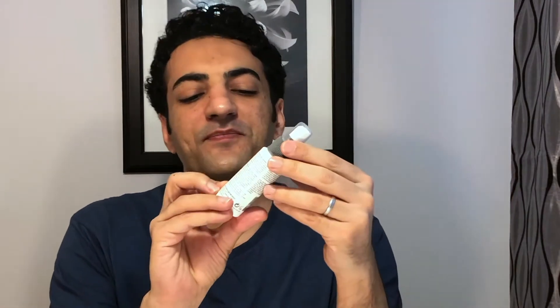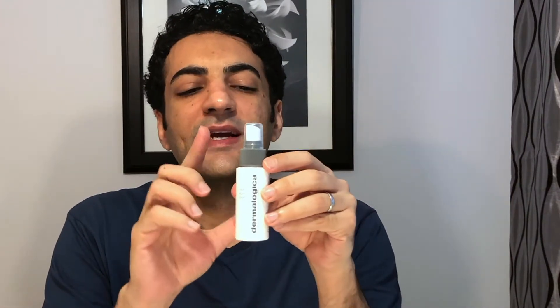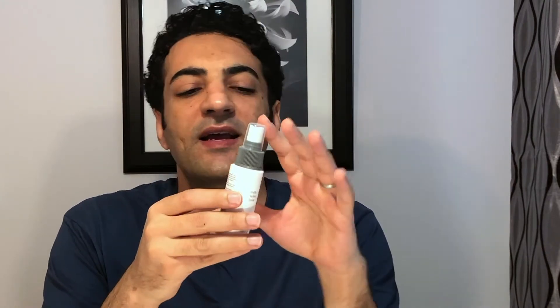Another thing I want to talk about now is this one — the Dermalogica Multi-Active Toner. This one is like a spray. If you recall from my previous clips, I got it from the 12 Days to Glow calendar by Dermalogica, and this was one of the products in that calendar set. It's basically a moisturizer, but this one prepares the skin for absorption of later skincare products, especially moisturizer.